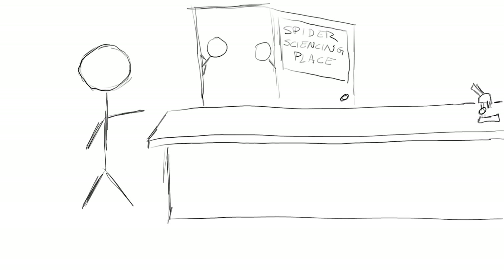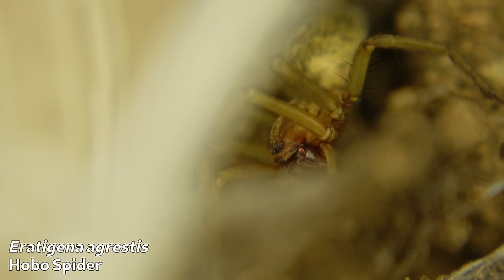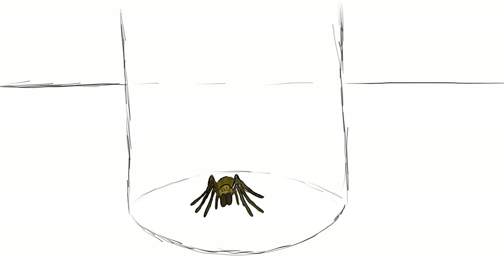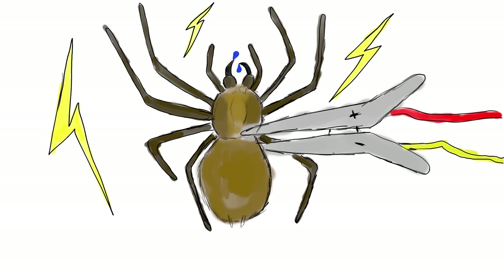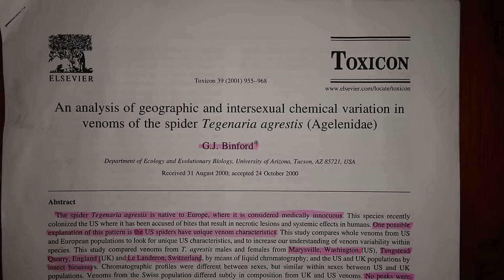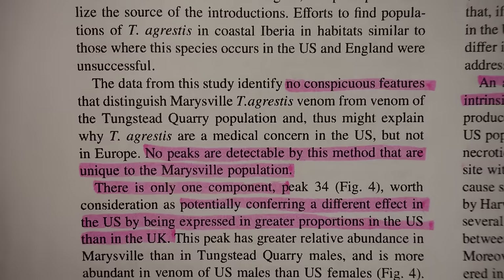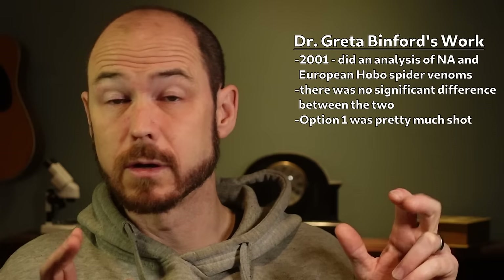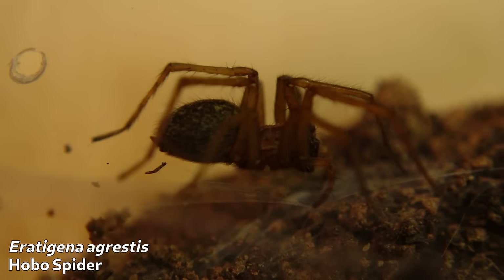A couple of years later, she decided to compare the venoms directly. She rounded up hobo spiders from Washington State, England, and Switzerland, and for good measure collected some giant house spiders from Washington State for comparison. Then she knocked them out with carbon dioxide, zapped them with some electricity, collected a bunch of venom, and did some sciencing to it. What she found was that there was virtually no difference in the venoms of North American and European hobo spiders — the American spiders didn't seem to possess any components in their venom that their European counterparts did not. So something else would have to explain the lack of necrotizing bites in Europe. The divergent evolution option was thrown out the window, leaving a bacteria associated with the spider, differences in behavior, or the hobo being wrongly accused altogether.